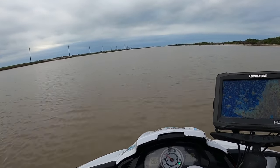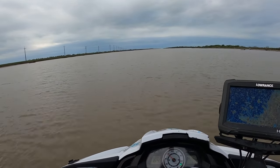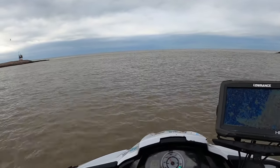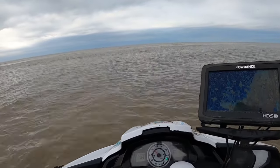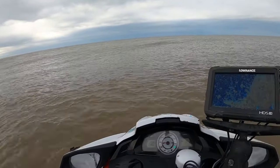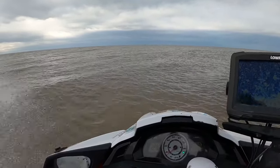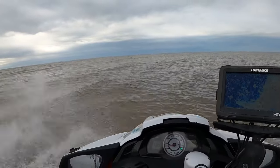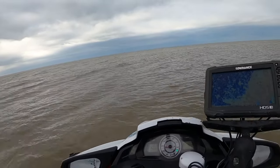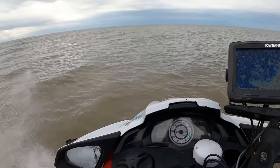That's why I love jet ski fishing — that breeze early in the morning. Pretty calm today, decent, not too rough. You can see the rigs out there from the jetty. I'm going to go straight out to those state water rigs right there. Yeah man, it feels good to be out.